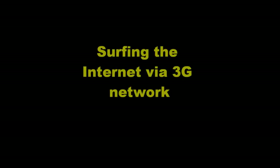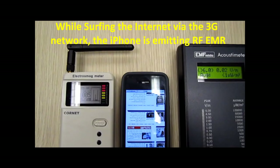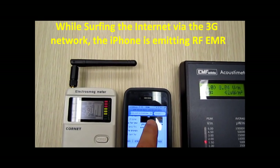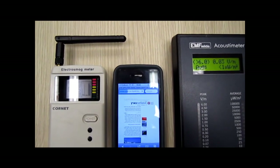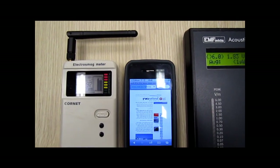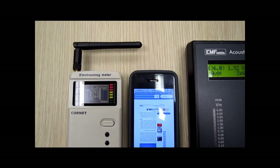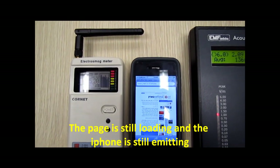Surfing the internet via 3G network. When surfing the internet via the 3G network, the iPhone is emitting radio frequency. The page is still loading and the iPhone is still emitting.